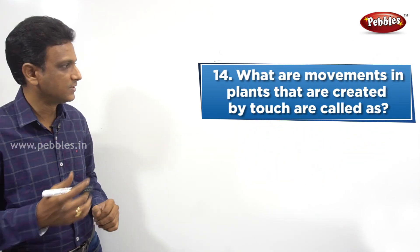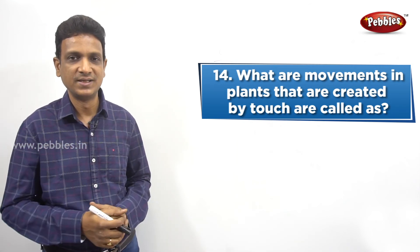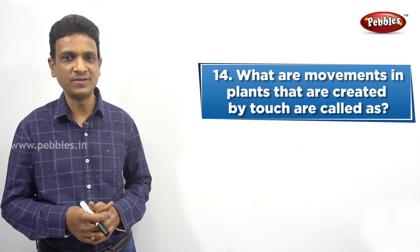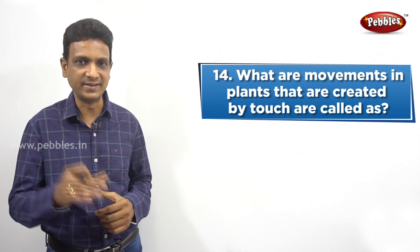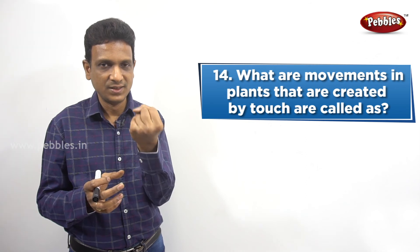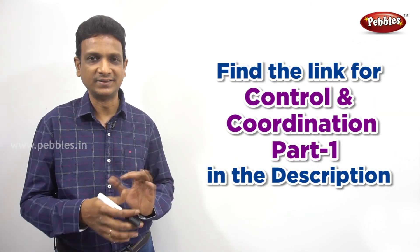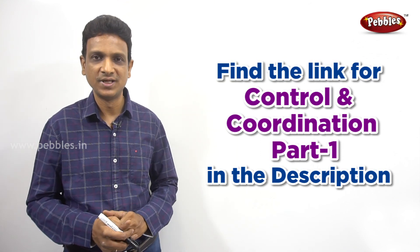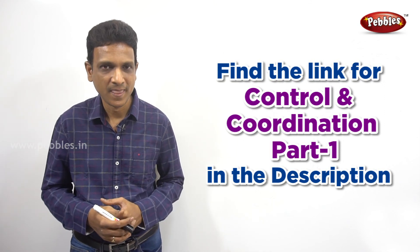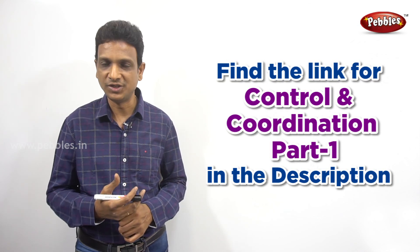The next question: What are the movements in plants that are created by touch called? In plants, some movements are caused because of touch. I am not going to give the answer — you need to find the answer and write it in the comment section. For example, the touch-me-not plant Mimosa: if you touch the Mimosa, the leaves curl up. What are such movements called? This is the second part of control and coordination. Links to the first part and full lesson explanation are given in the description. We will meet again in the next chapter. If you like this video, please like, share with your friends, subscribe to the channel, and turn on the notification button to get the latest updates.